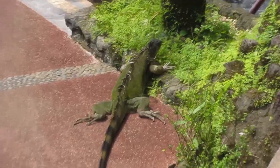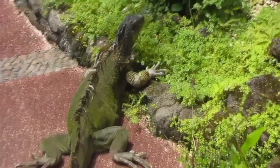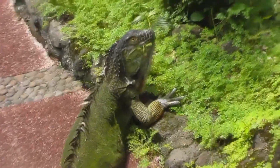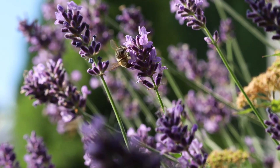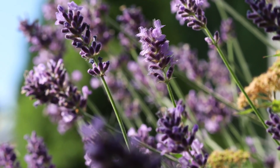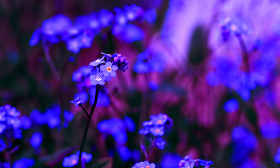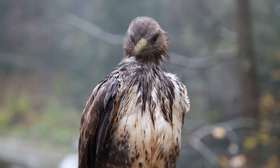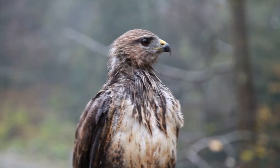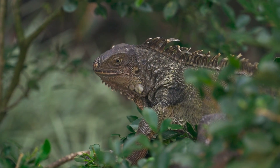The green iguana's parietal eye is also believed to be able to detect UV light. This is significant because they're herbivorous — like pollinating bees who can see into the UV spectrum and more easily locate food, green iguanas may use this capacity to find food as well. The parietal eye may also help detect predators such as birds of prey from above, and help determine the length and time of day.